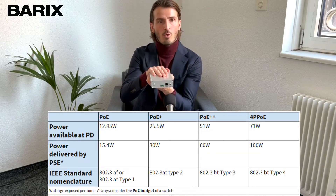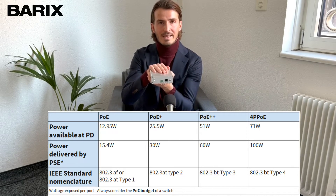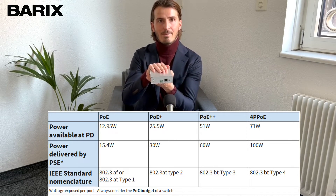The Xtremer MPA 400 supports up to four different PoE standards, including the high-power 4PPoE.